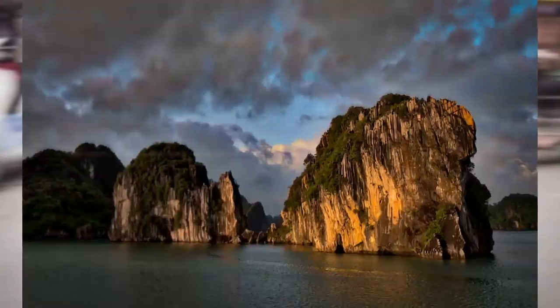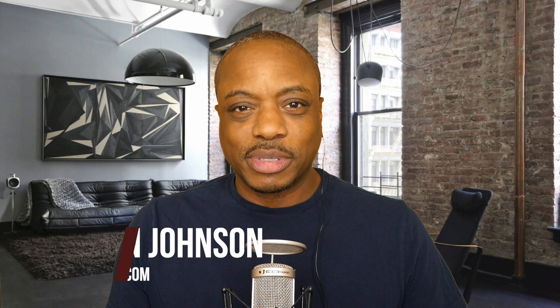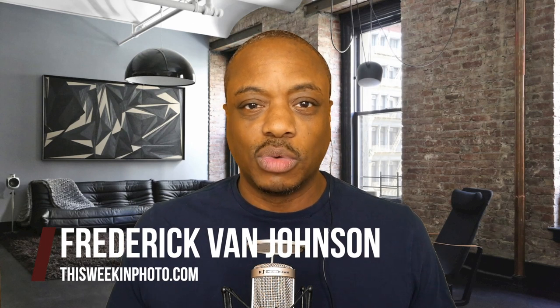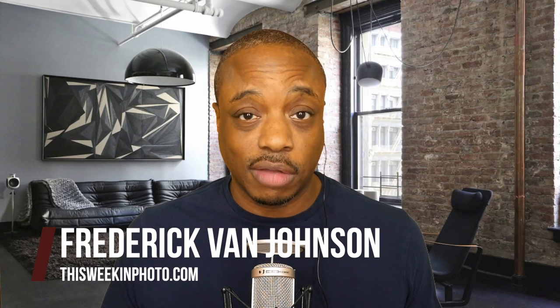Hey folks, in this interview it's all about architectural photography with Jim Doyle. This is TWIP. Welcome back to another episode of This Week in Photo. Today I'm sitting down with Jim Doyle. He's an architectural photographer and educator based in Southern California.